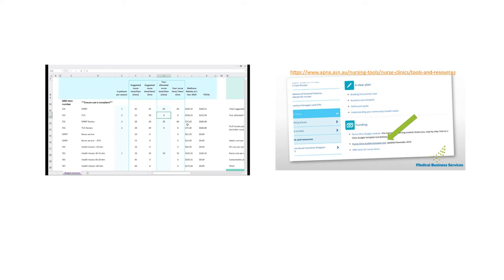In the Medicare rebate column and totals, it will multiply the number of services you're going to deliver by the Medicare rebate to tell you what the total income generation is going to be for your clinic. With a GP management plan, if you're doing one of those, the income derived from that activity will be $146.55. If you update that to say two services, the total updates to $293, reflecting two items of $146. This listing will give you good prompters as to the types of activities you can complete as part of your nursing service.